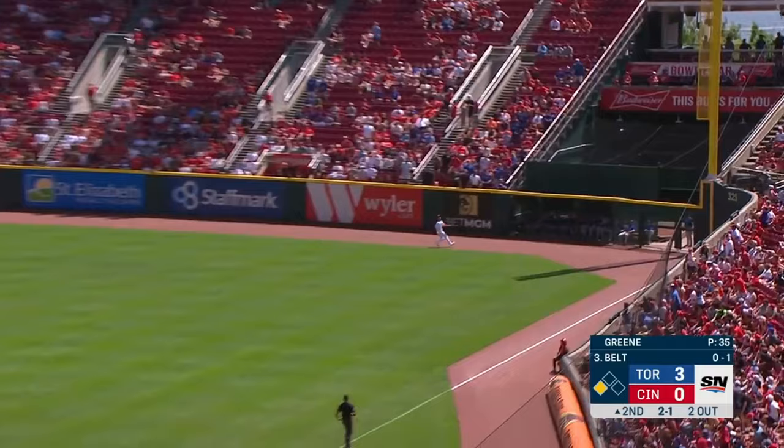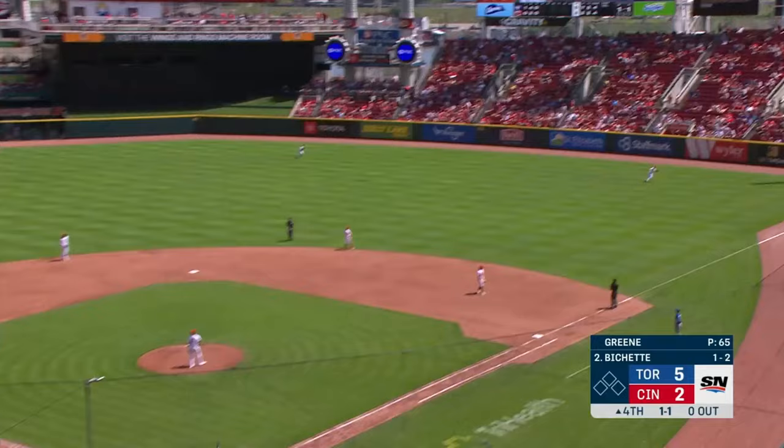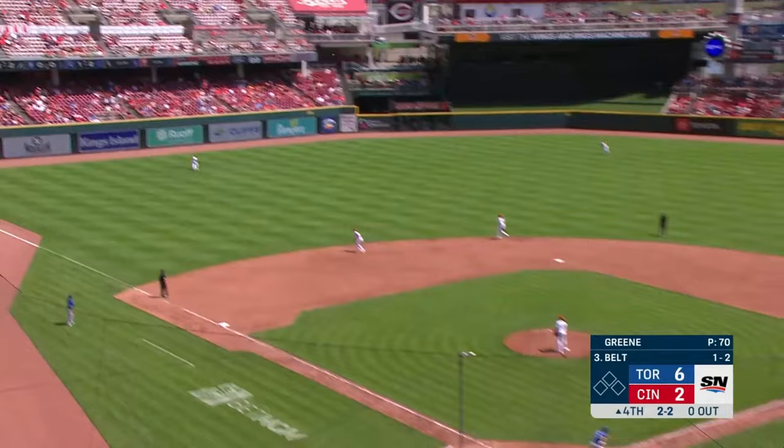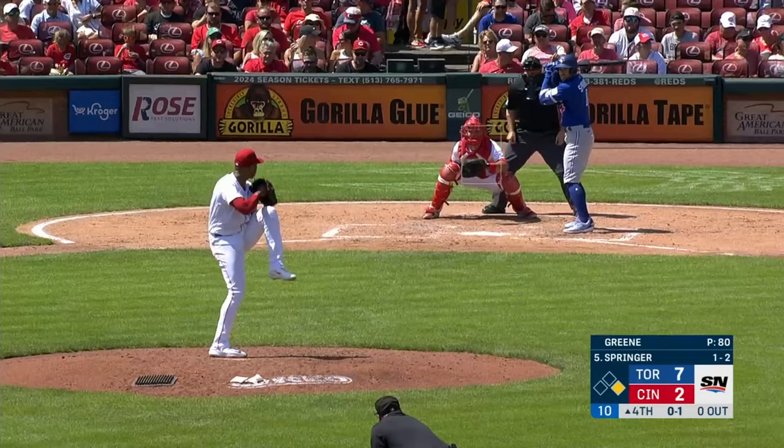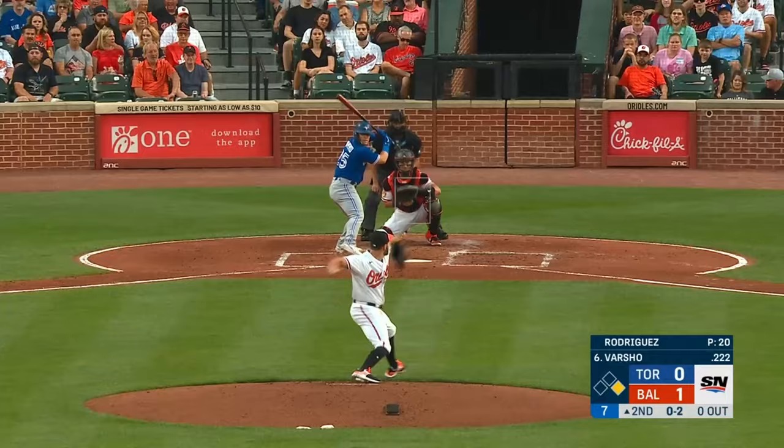And now Belt drives one — this one is well hit and it is gone as well! And now Belt hits one well to the opposite field and that is gone! If you can't locate those pitches, big leaguers are going to hit you — and they've hit him again. George Springer to deep left and that ball is gone!